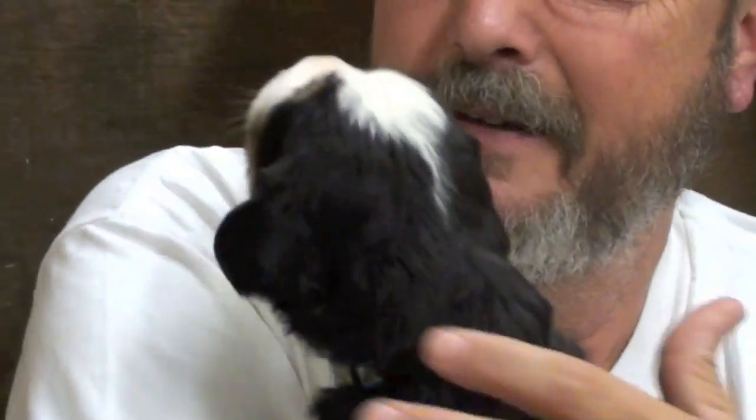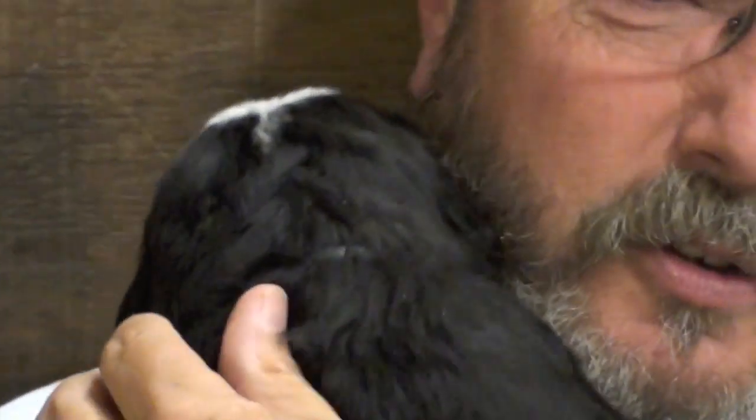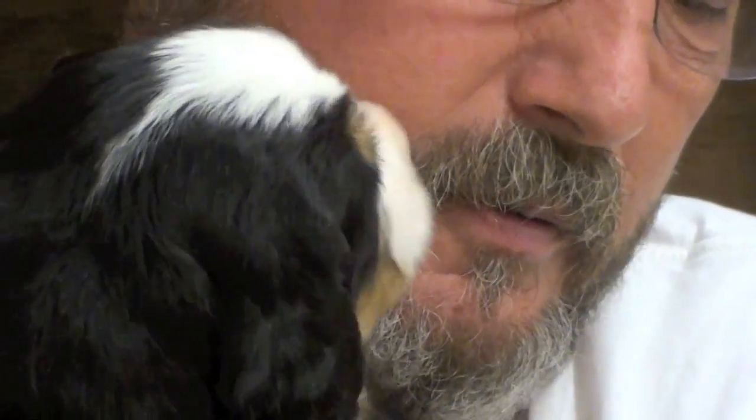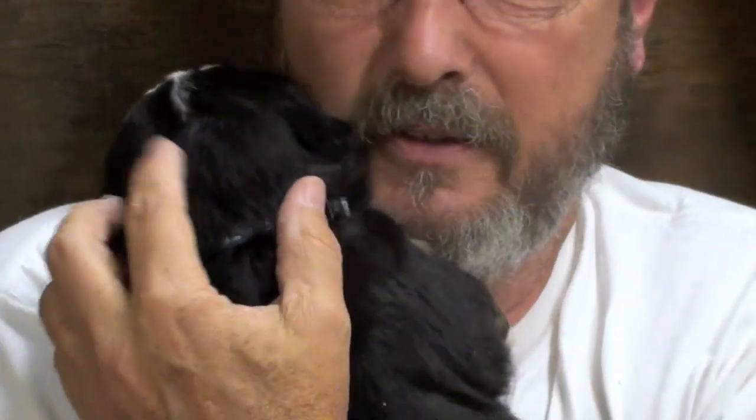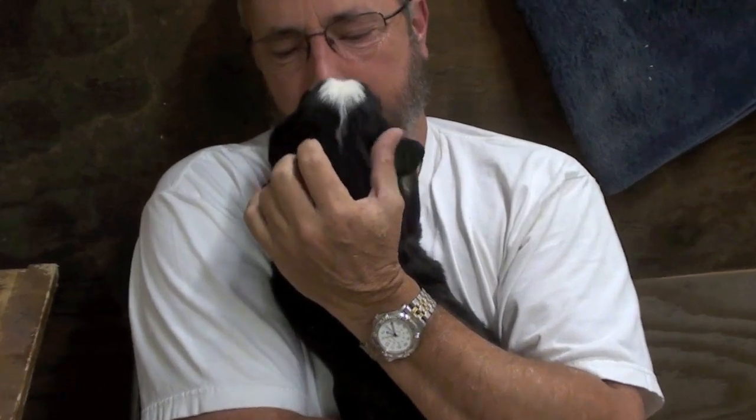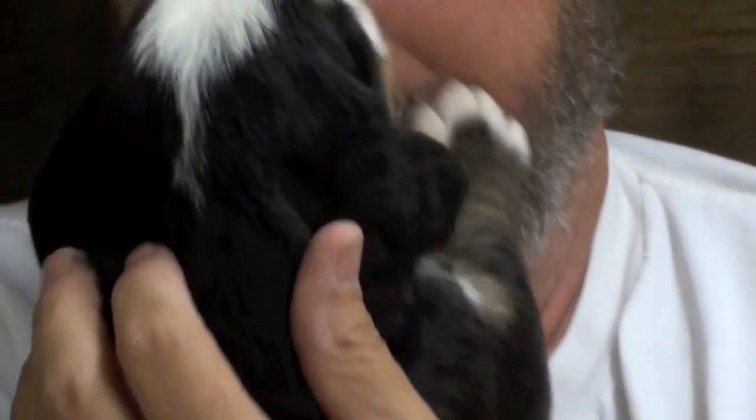Such pretty markings. You want up on the shoulder too? You want the cheek or nose? You're just gonna sniff me everywhere, aren't you? Sniff sniff sniff. You're a good boy. You're just gonna barely lick me on the end of the nose.